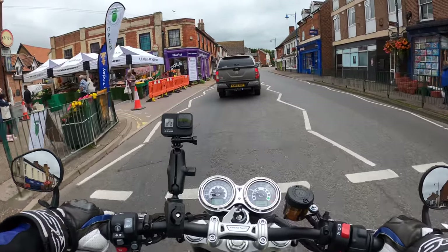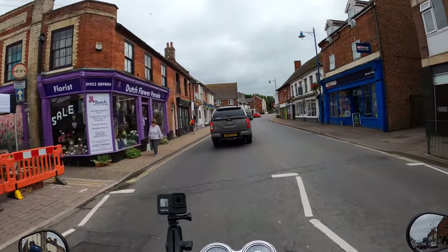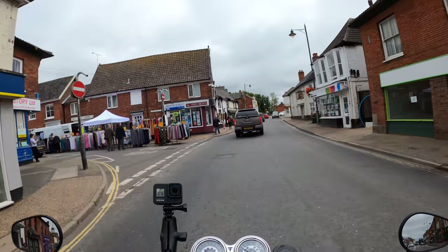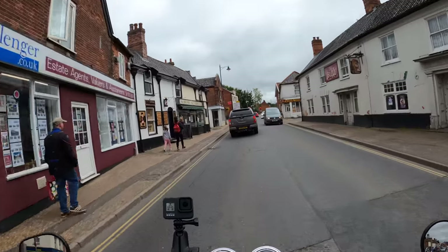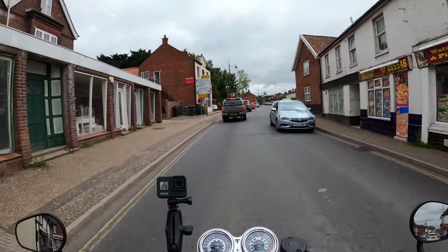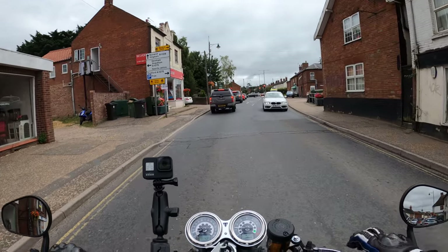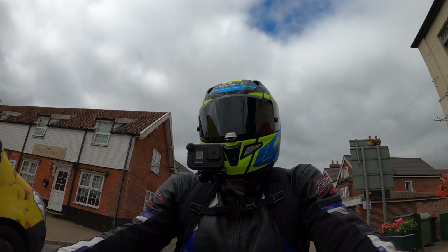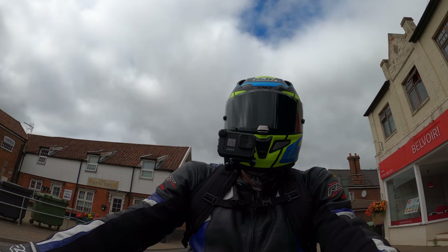Hopefully it's not going to rain — we've had a lot of rain on the way over here, but hopefully it'll be dry. It's a bit dull but I hope the footage is okay. So it's a 1200cc liquid-cooled eight-valve parallel twin with the 270-degree crank.